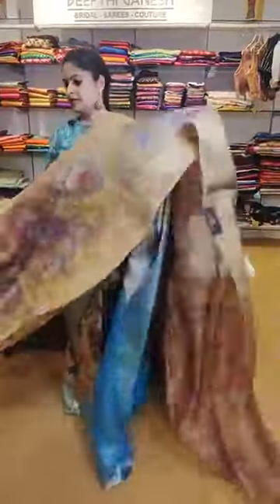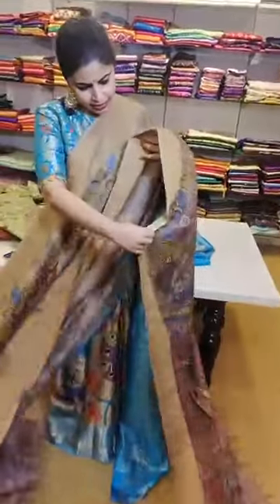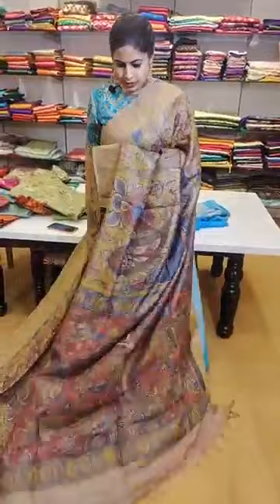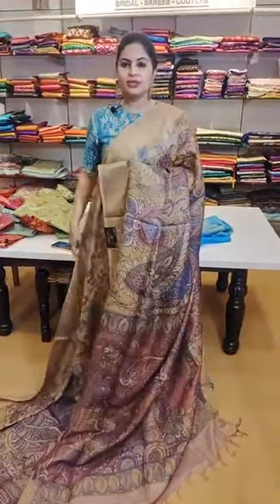Another pure tussar with a nice hand-painted concept — not digital prints — completely hand painted. Just 18,999 — it's a tussar hand-painted saree in a nice pretty shade of yellow base with big peacocks. If you want to turn this into an anarkali or a lehenga it works very well also. That's how the pallu is — priced at just 18,999.